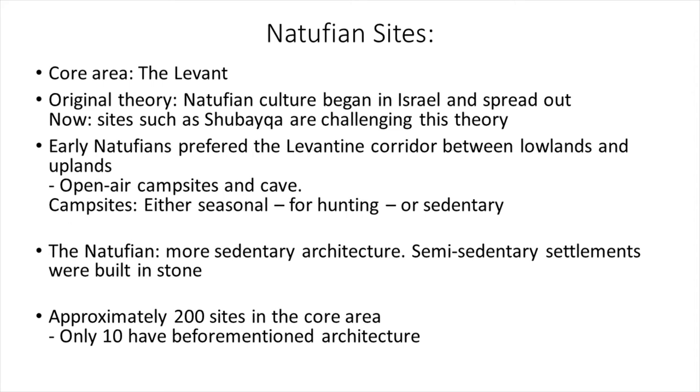The core area of the Natufian is the Levant. The original theory is that the culture began in Israel and spread out, but sites such as Shubeika are challenging this. Early Natufians preferred the Levantine corridor between the uplands and lowlands, with open-air campsites and caves — either seasonal hunting camps or sedentary settlements. The Natufian has more sedentary architecture than before, built in stone, and approximately 200 sites are found in the core area, though only 10 have this architecture.